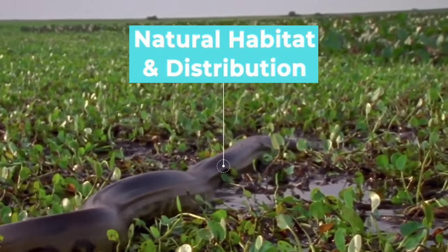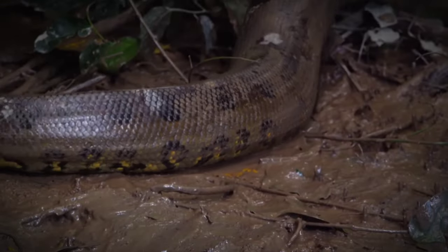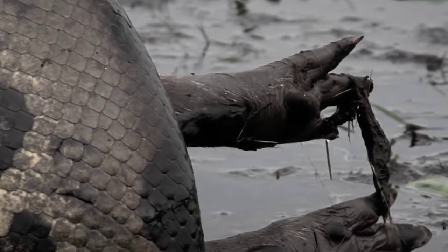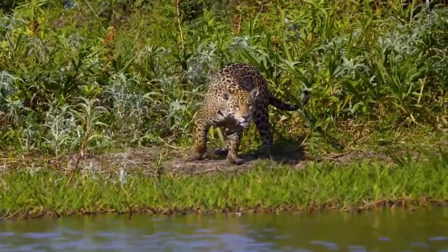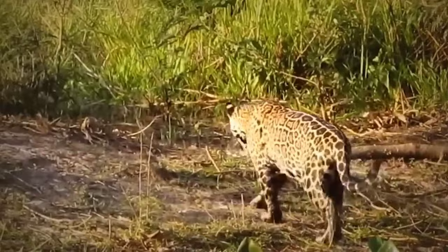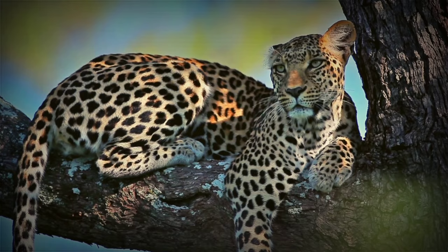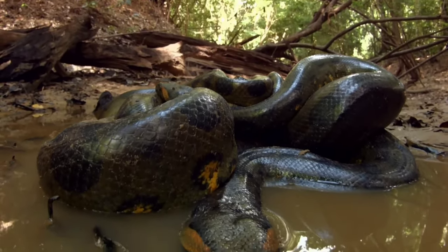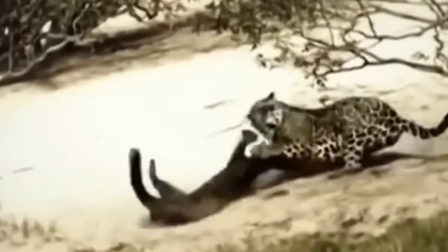Natural Habitats and Distribution: The Anaconda is a creature of the lush undergrowth, often found near water bodies like rivers and swamps in South America. It thrives in the dense vegetation, utilizing its aquatic habitat for hunting and ambushing prey. On the other hand, the Jaguar is the undisputed ruler of the jungle — found in rainforests, grasslands, and even scrublands, dominating a wide range of habitats. Its ability to adapt to diverse environments and traverse the jungle canopy with ease makes it a top-tier jungle predator. The Anaconda's reliance on water and stealth showcases its adaptability, while the Jaguar's mastery of the jungle's varied terrains reaffirms its status as a superior terrestrial predator.